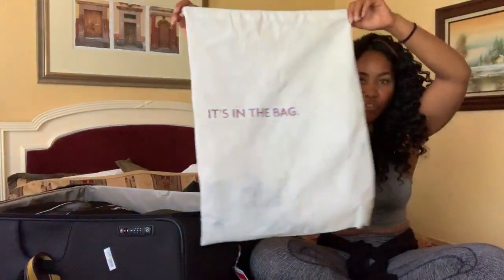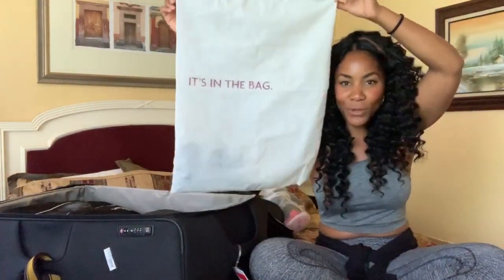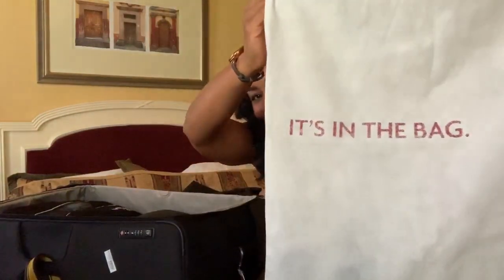A lot of people ask how I do laundry. I try to find Airbnbs with laundry included. If not, I go to laundromats or little laundry places that wash for me — in Asia it's a breeze, in Europe and Africa it's a little harder, and South America is pretty easy. I always bring a laundry bag — I actually stole this one from a hotel. It's cute because it says 'It's in the bag.'